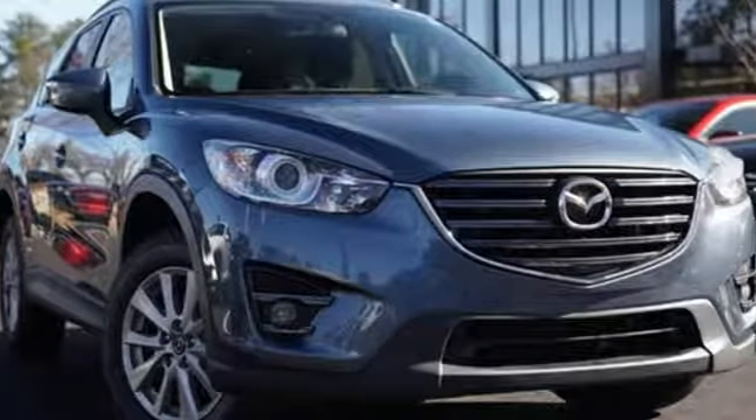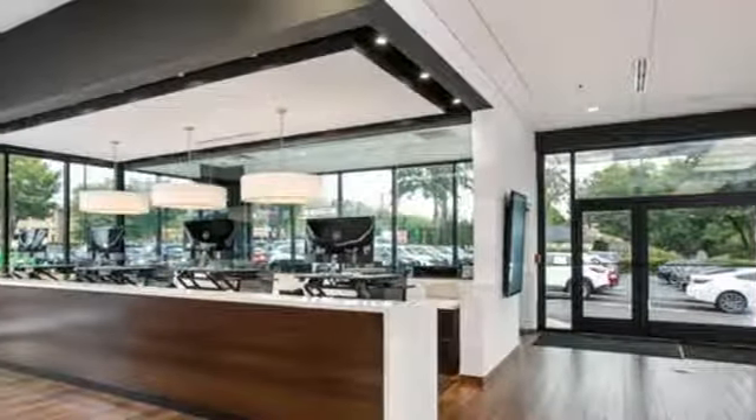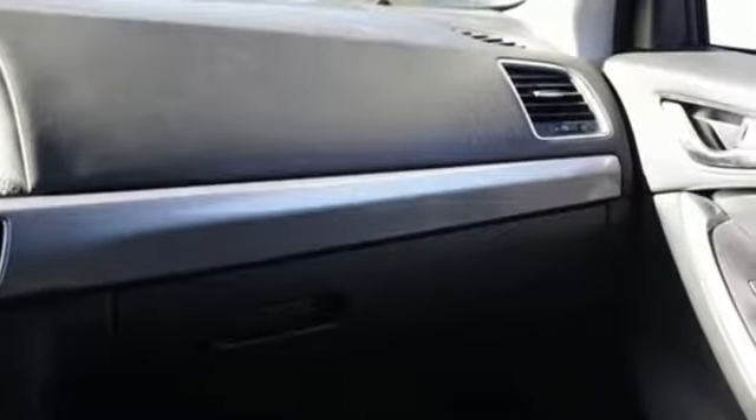Skyactiv G engine, manual tilting steering column, Bluetooth wireless audio streaming, manual telescoping steering column, advanced keyless entry, external memory control, aluminum wheels, Bluetooth, and automatic transmission.